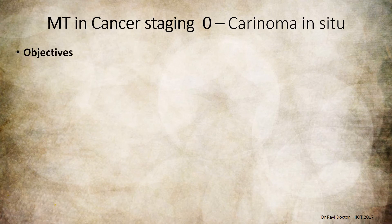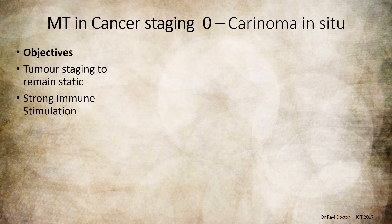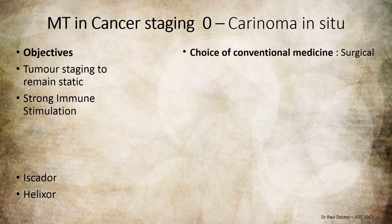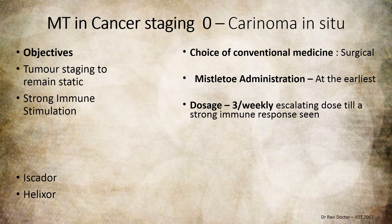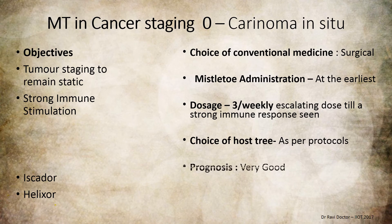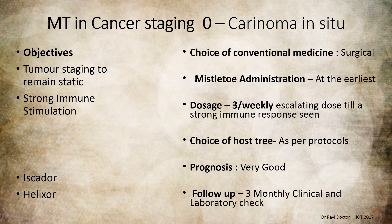Mistletoe therapy in cancer staging 0 — carcinoma in situ. The objective is for the tumor to remain static, as it is locally not advanced and cells are just differentiating. A very strong immune stimulus is required. The preferred conventional approach at this stage should be surgical, and mistletoe administration should begin at the earliest, with escalating dosages three times weekly until a strong immune response is seen. Choice of host tree is as per protocols. Prognosis is very good, with 3-monthly clinical and laboratory follow-up.